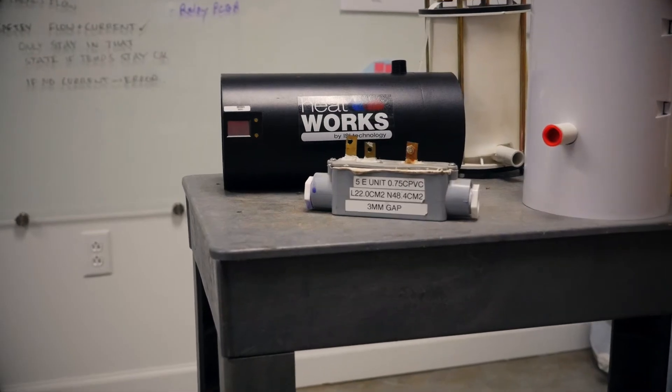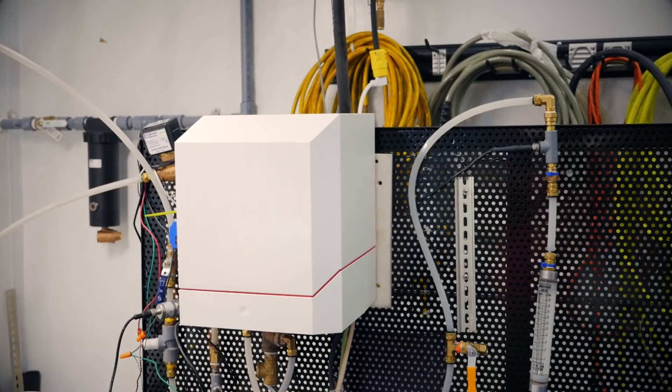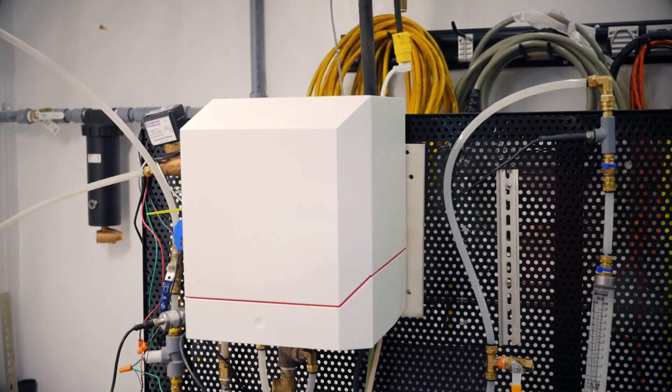Way back when, hot water was actually a luxury — something you didn't have even every day. It then transitioned to a commodity that everyone expected to have but didn't really understand how it worked. Now we've made it something you interact with on a daily basis. You should know your water quality, you should know how much energy you're using to heat your water. Depending on the application, our technology surpasses any existing solution out there.